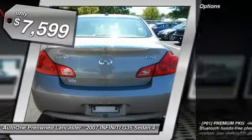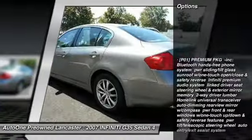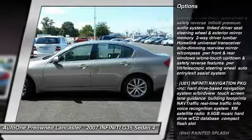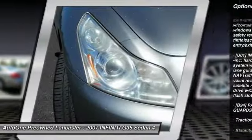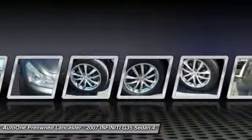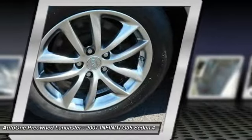Here are some of this vehicle's great options: anti-lock braking system, CD changer, steering wheel audio controls, keyless entry, power passenger seat, traction control, stability control, all-wheel drive, leather-wrapped steering wheel, and power steering.